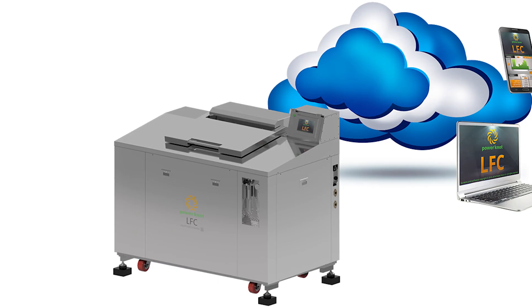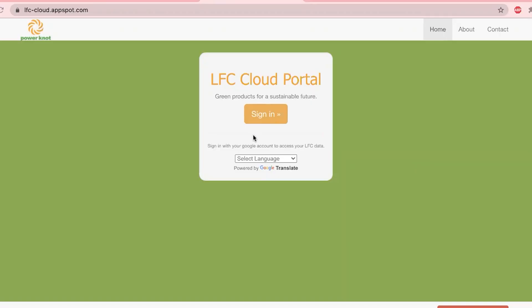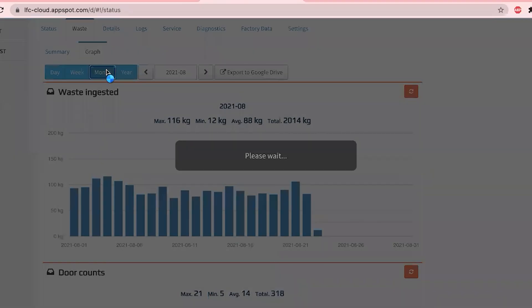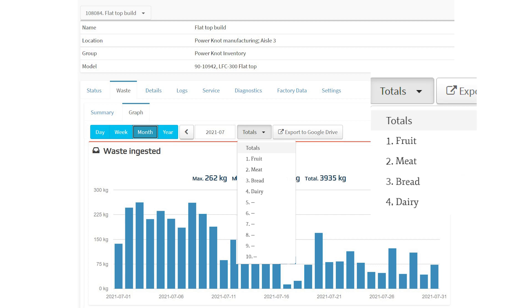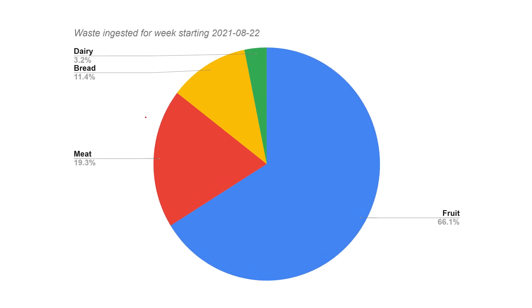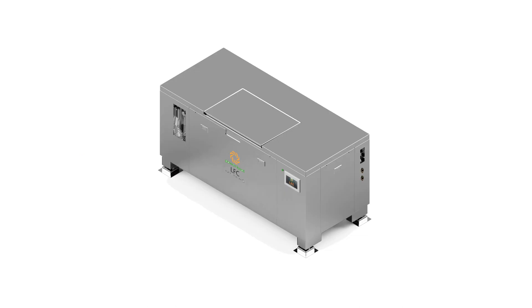All data, statistics, and diagnostic information is sent automatically by the LFC 300 flat top biodigester to the LFC Cloud. You can access this from any phone, tablet, or computer anywhere in the world without needing to install an app. On the LFC Cloud you can see statistics for the different types of waste and create reports showing the amounts of waste. If you have multiple machines installed in multiple locations, you can create reports that compare the waste generated by each location.